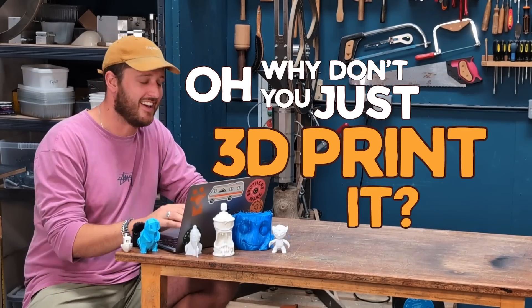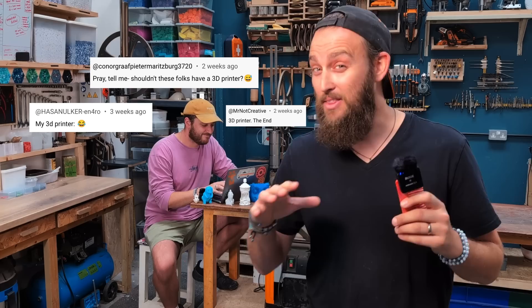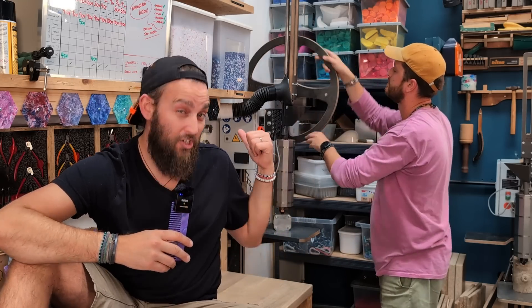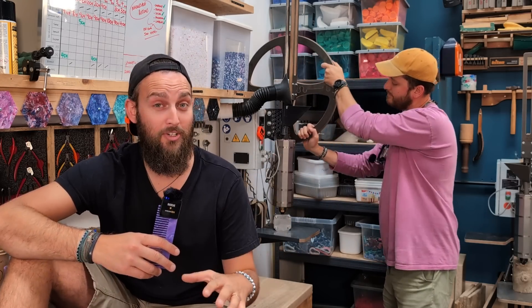"Why don't you just 3D print it?" That is probably the comment we get the most on our YouTube videos. As plastic recyclers that focus on injection moulding, we're always being told that 3D printing is a better way to make our products. So we thought we'd try and settle things once and for all.